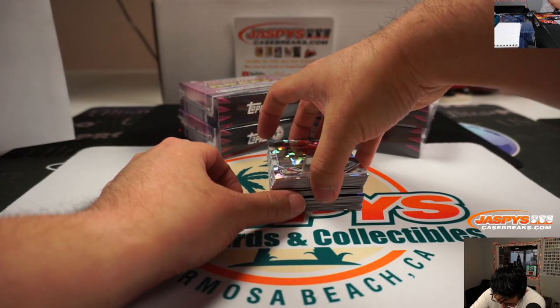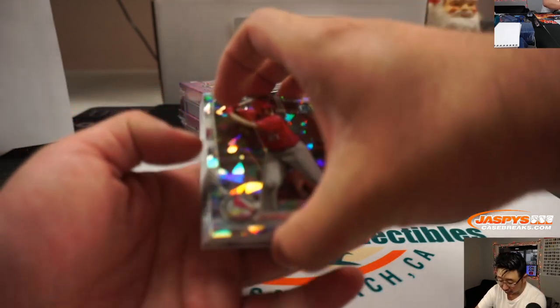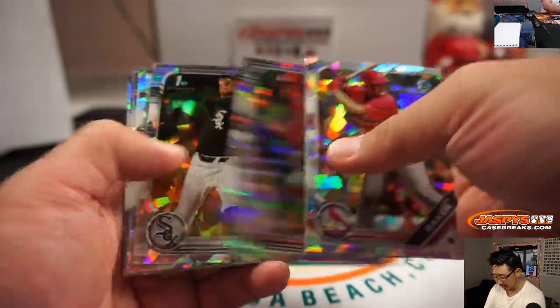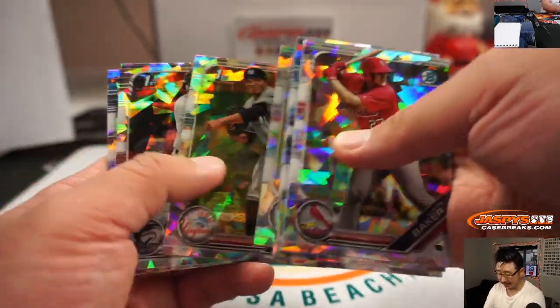And of course all of the base cards — everything ships — but all of the base cards do have that atomic refractor vibe here.